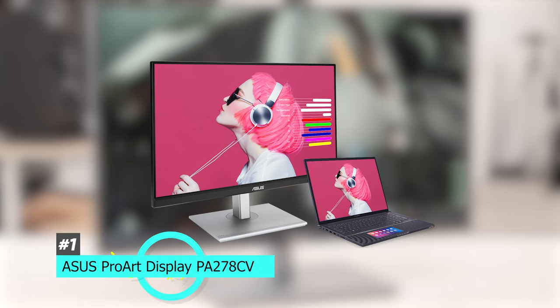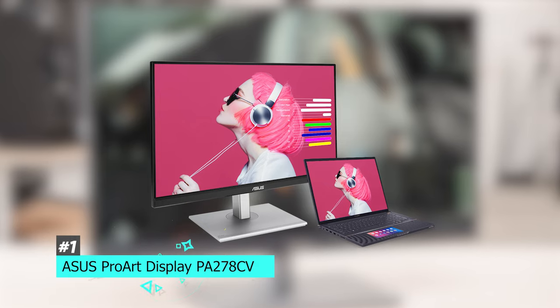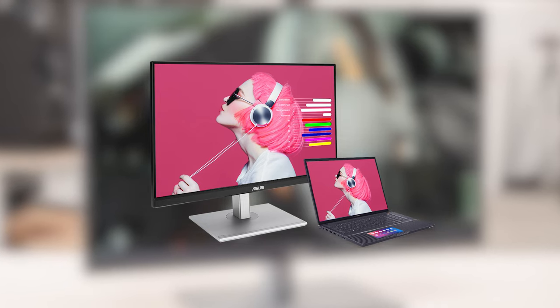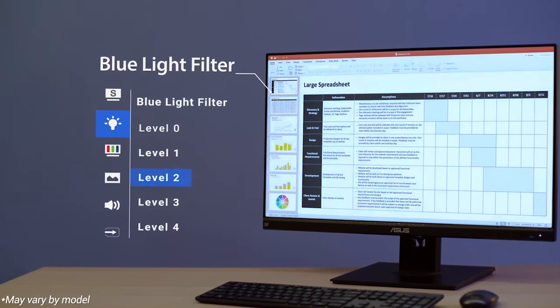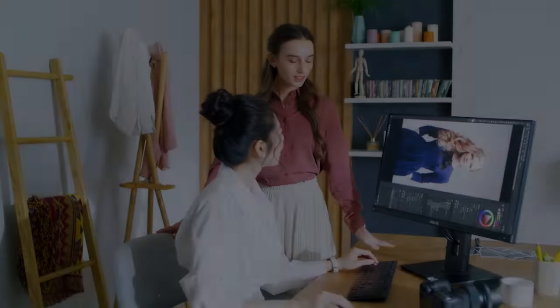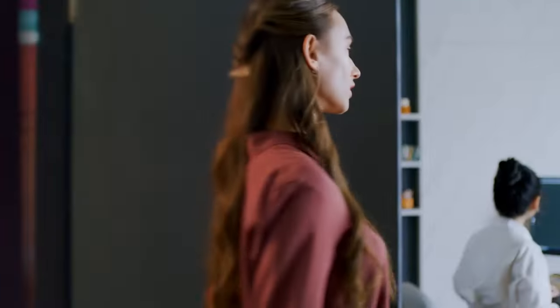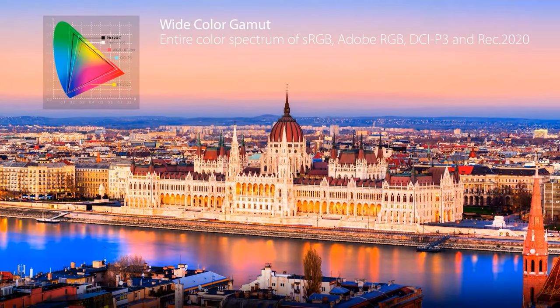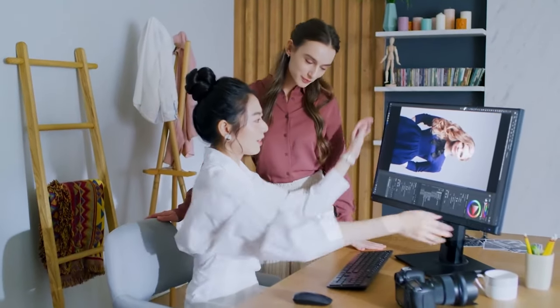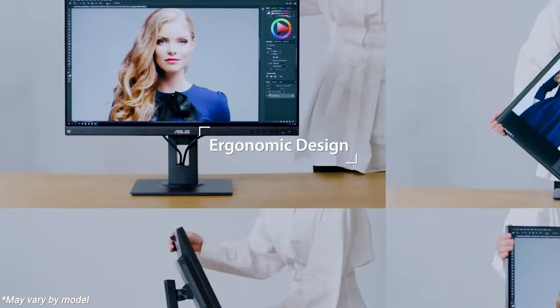The best office monitor is the ASUS ProArt Display PA278CV. This is a large 27-inch screen monitor with a 1440p resolution, meaning it gives you tons of space to work and really sharp, crisp text. It also has an IPS panel with wide viewing angles. This is a great option for content creation as long as you work in the sRGB color space, though it may not be the best for professional photo editors.